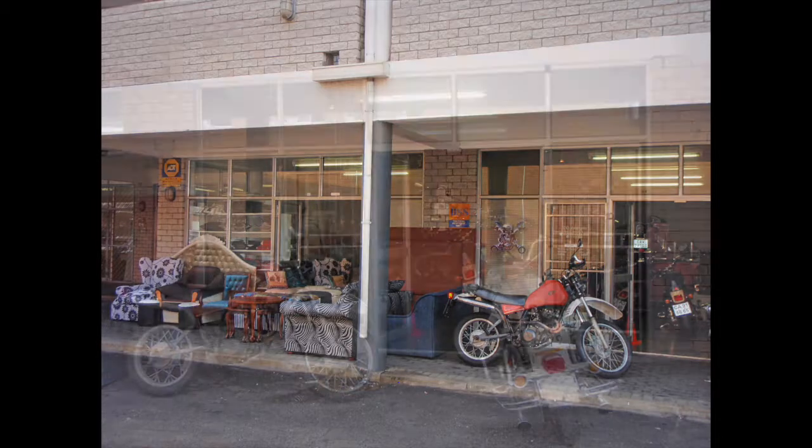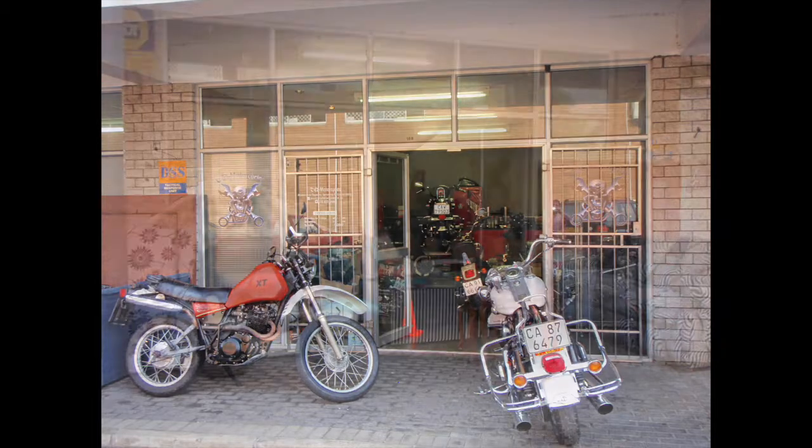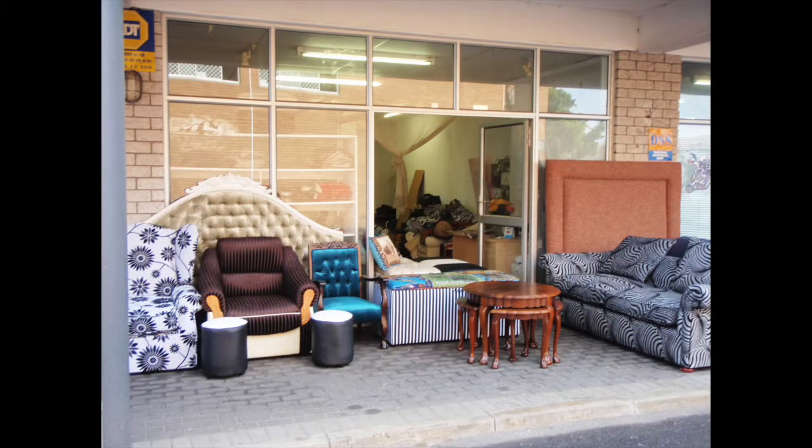Unit 8 is sub-divided into two sub-units, each with its own tenant. One part of the unit is leased to a furniture repair and upholsterer renowned for their work. The other part is leased to a popular specialist motorcycle repairs business. Although mechanical work is undertaken, it has a no-dirty effect on the unit or neighbouring shops. The business is well supported by enthusiasts.